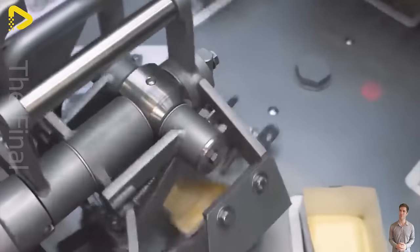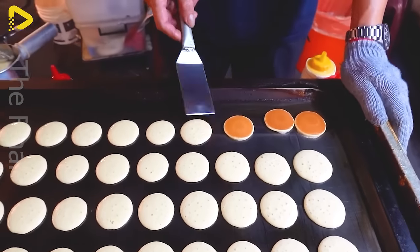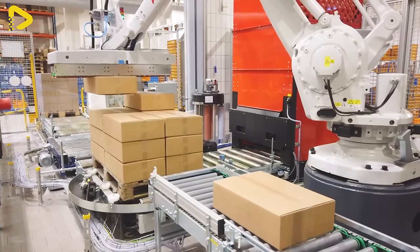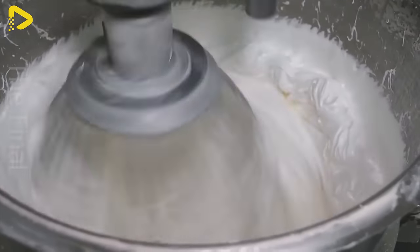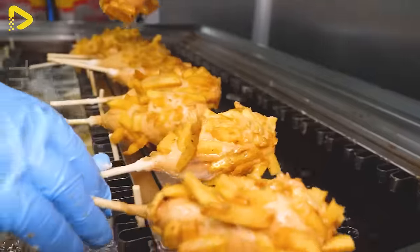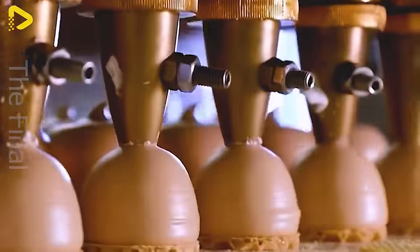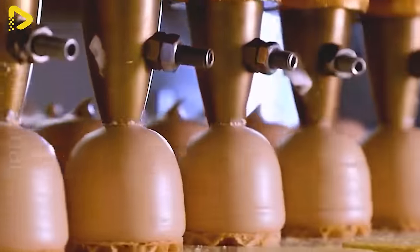Hello everyone! Imagine trying to fit an elephant into a refrigerator. Sounds utterly absurd, doesn't it? But believe it or not, people can actually pull off this stunt by thinking outside the box, expanding their horizons, and embracing the notion of the impossible. But let's leave the elephant aside for now and focus on what I'm about to reveal to you. It's going to be way more intriguing.